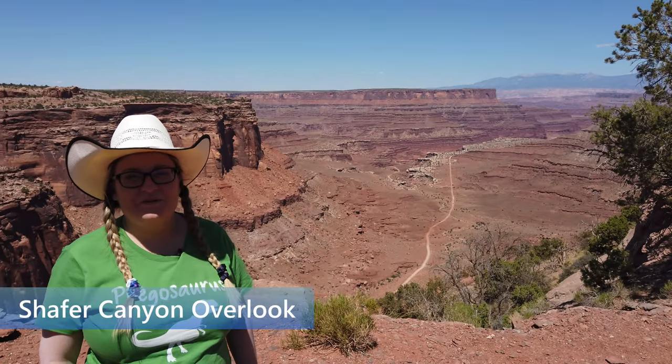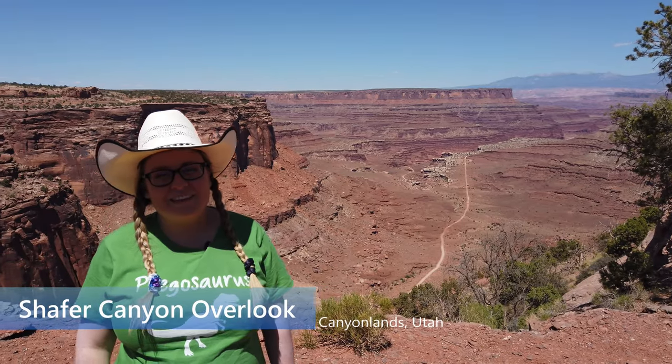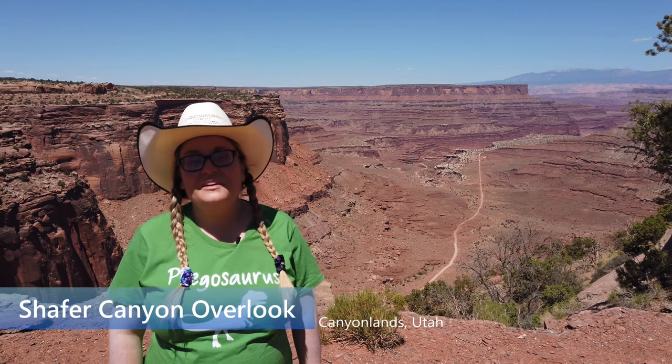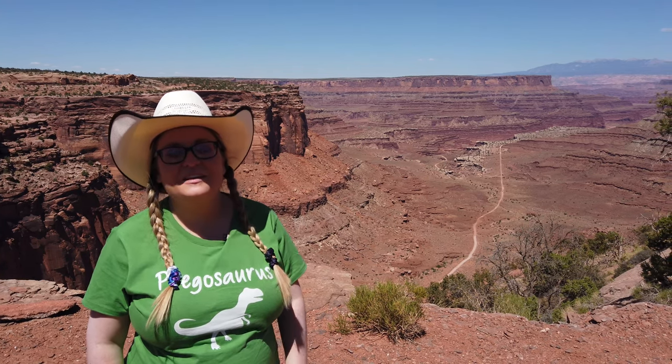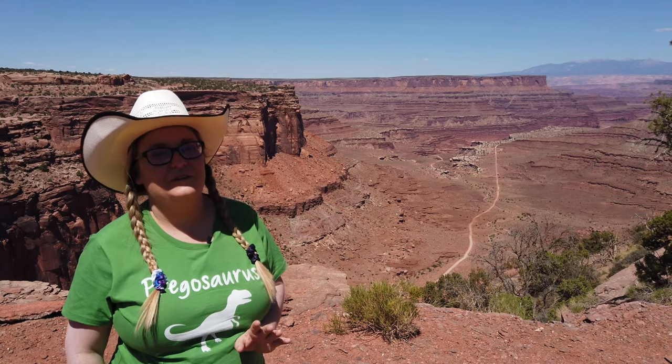This is Schaefer Canyon Overlook. One of the amazing things about Canyonlands is that you can get some spectacular views without doing really long hikes. In fact, you can get great views of this canyon just from the little parking lot, or you can take a short hike to get these amazing 360-degree views.